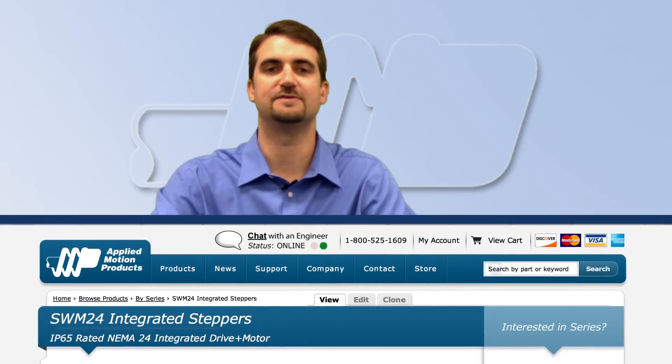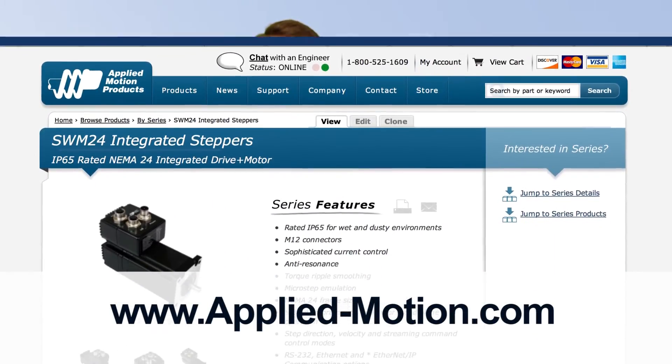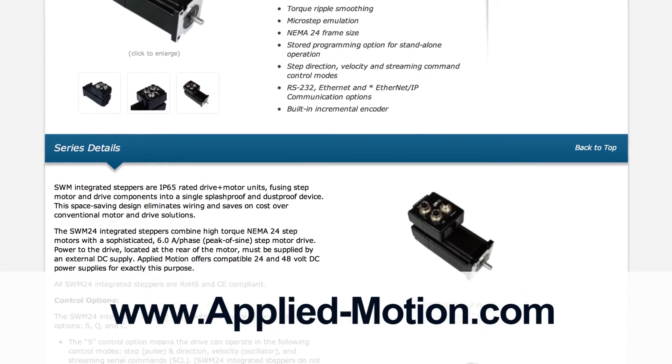For more information on these integrated stepper motors, as well as other motion control products and accessories, please visit our website at www.applied-motion.com.